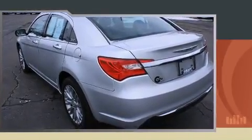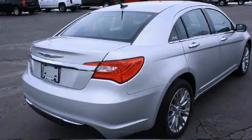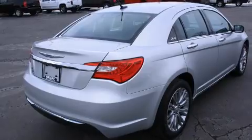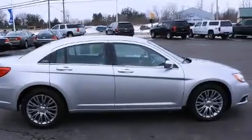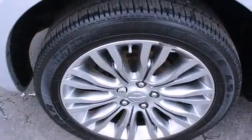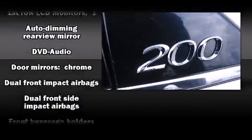Chrysler prioritized comfort and style by including leather upholstery, speed-sensitive wipers, a built-in garage door transmitter, heated seats, heated door mirrors, and remote keyless entry. Premium sound drives six speakers, providing you and your passengers a sensational audio experience.